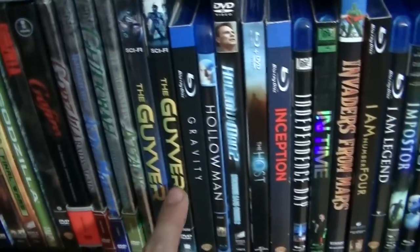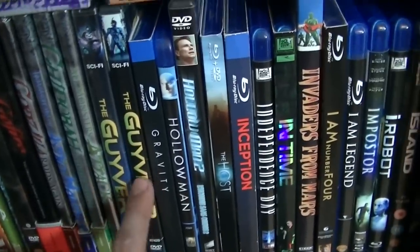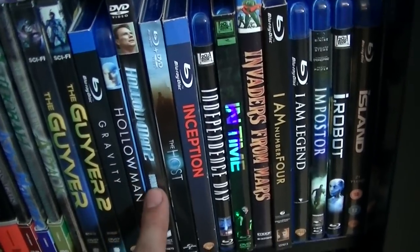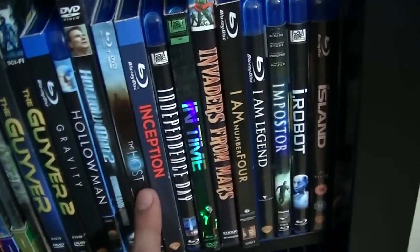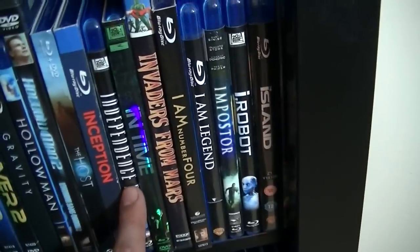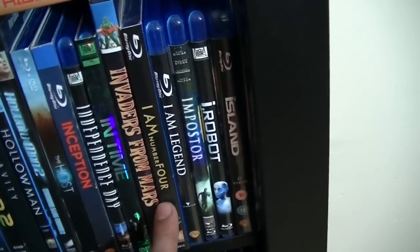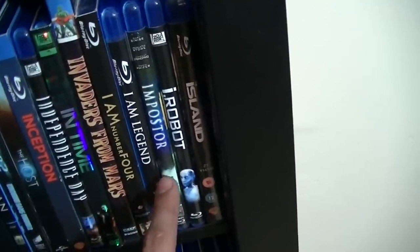Here we have The Giver — The Giver 2 is actually better than the original in my opinion. Gravity, Hollow Man, Hollow Man 2, The Host, Inception, Independence Day, In Time, Invaders from Mars, I Am Number Four, I Am Legend, Impostor, I, Robot, The Island, and all the way over there is The Island of Dr. Moreau.